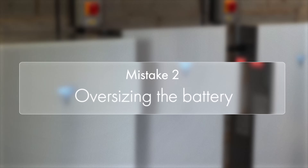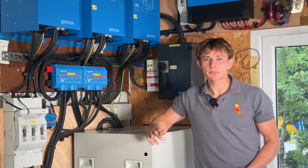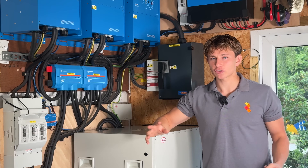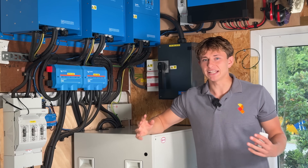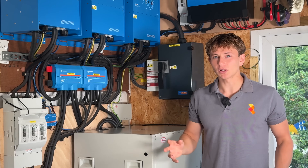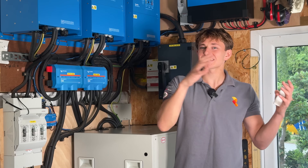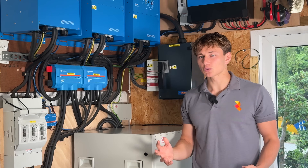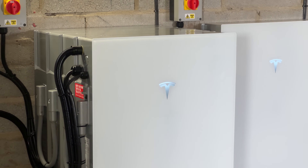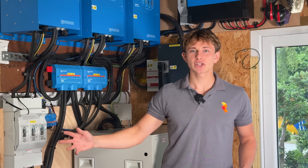This next one may surprise you — it's about how you size batteries when trying to optimise for the fastest payback possible. Bigger isn't always better. Getting the fastest payback from a battery comes from cycling it daily and feeding that stored electricity back into the house. If you get a battery that's too large for your needs, it won't cycle fully each day, meaning excess stored electricity either isn't doing any work or is being sent back to the grid, which isn't as profitable as offsetting the house's daily consumption. Choose a modular battery system so you can add more storage in the future if needed, because oversizing upfront can significantly extend the payback period and lower the return on investment.